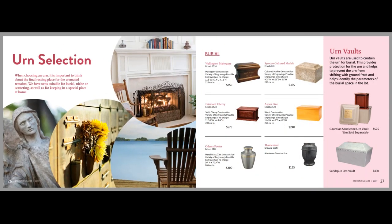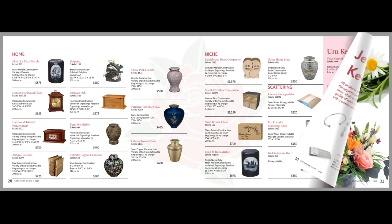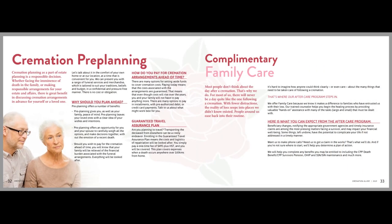The focus is on educating your families on the complete line of services and products your funeral home provides, including services, ceremonies, products, receptions, catering, and video tributes.